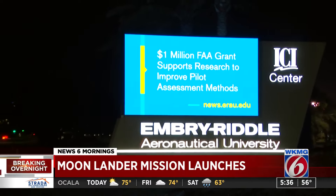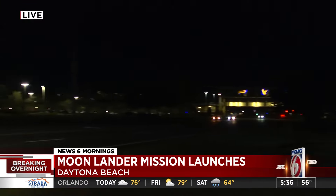The Nova-C lander is targeted to touch down a week from today, on February 22nd. If successful, this lander will be the first to actually make it to the lunar surface in more than 50 years. Reporting live from Daytona Beach, Mark Lehman, News 6.